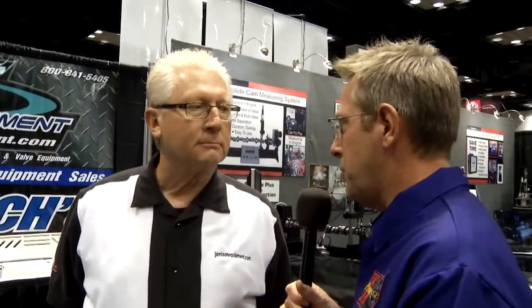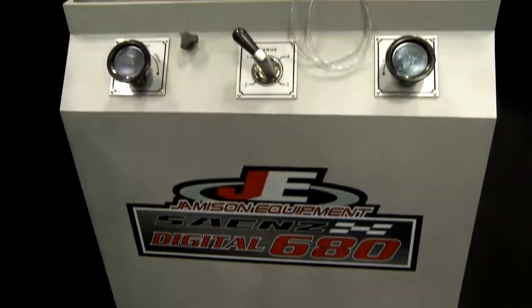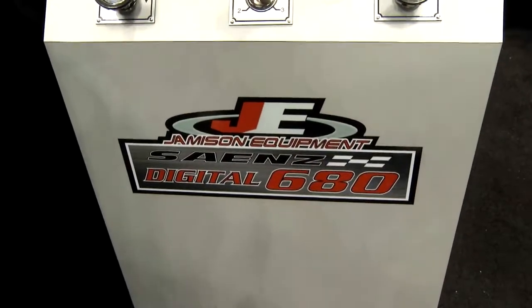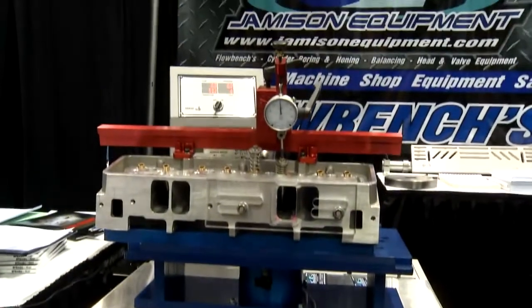In order to make your car run better, you need to know how to test it and make it perform better. I'm with John Jamison, the Jamison Equipment Company. You have a flow bench to make the cylinder head perform better, right? Yes. The flow bench — how does that work, and why does somebody need one? Well, to study the effects of different engine components like manifolds, cylinder heads, carburetors, you can measure the air flow and find out how to improve the efficiency of the engine. Can you show me a little bit how this flow bench works and what model you have here?